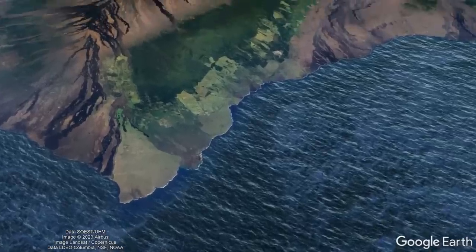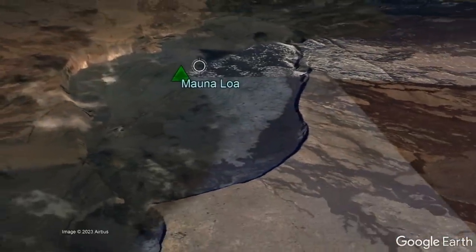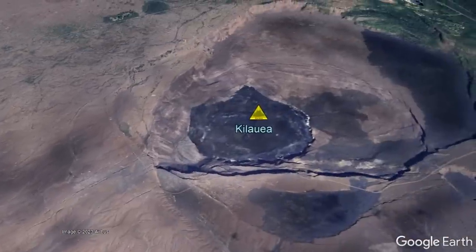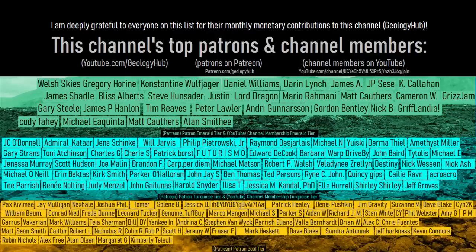As a final note, as of April 11, 2023, both Mauna Loa and the Kilauea volcanoes are not erupting, although Kilauea remains at a yellow alert level. Thanks for watching! If you would like to request a specific topic, please leave a comment below. Additionally, I would like to thank this channel's patrons on Patreon and channel members on YouTube.